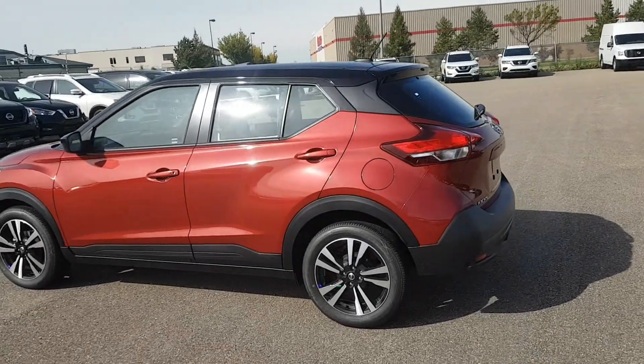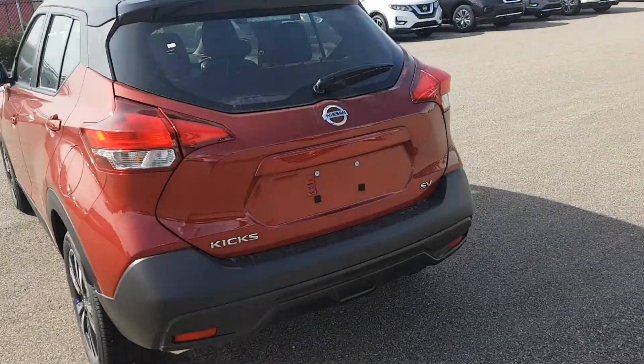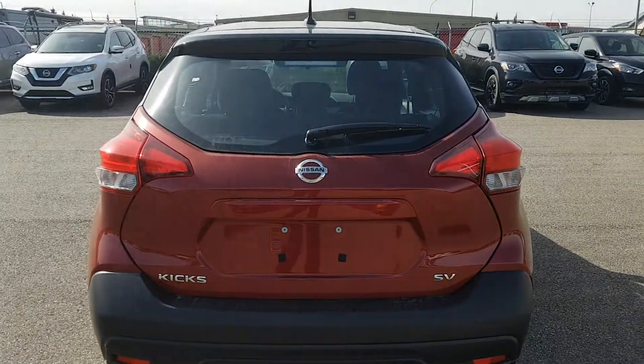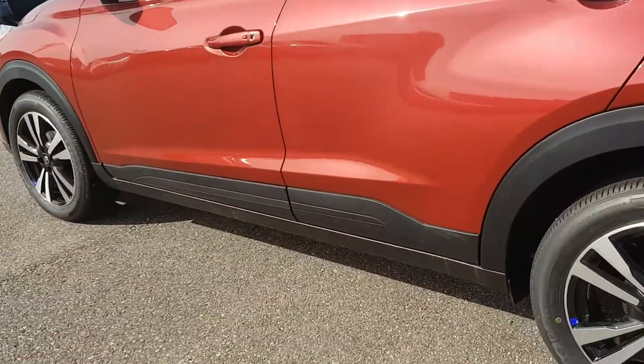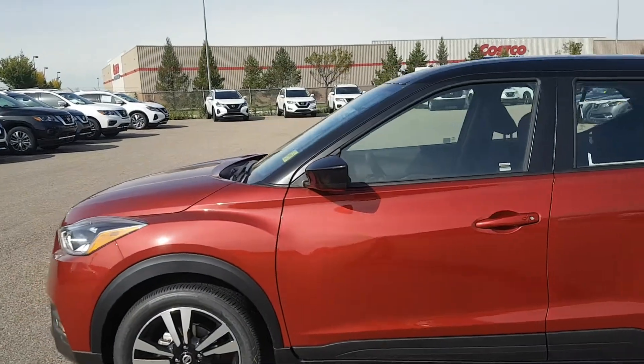Cool rims. The black and red combination I personally really like — it really looks sharp. It's an SV model, as it says on the back here. Really nice looking car in general from the outside. It has really nice ground clearance too for a vehicle of this size, so that's another perk for sure.